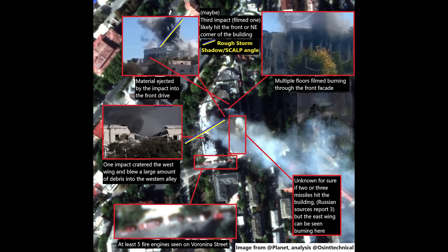It hit the front or north-east corner of the building. Moving clockwise, multiple floors at the front were filmed burning. Next, the burning east wing is highlighted — so unless this is just from a fire that spread throughout the building, this does suggest that three Storm Shadows were used here. At the very bottom, five fire engines are highlighted on the scene.